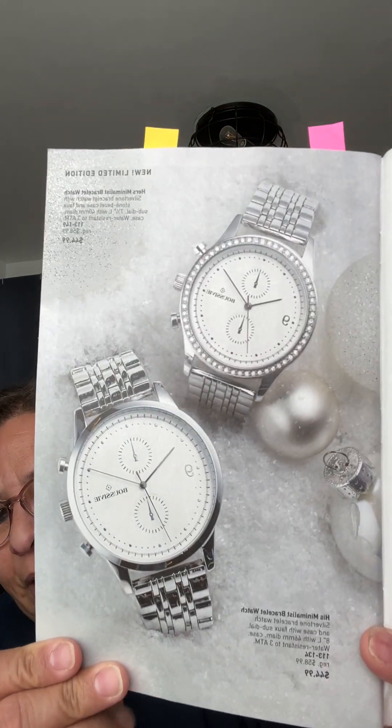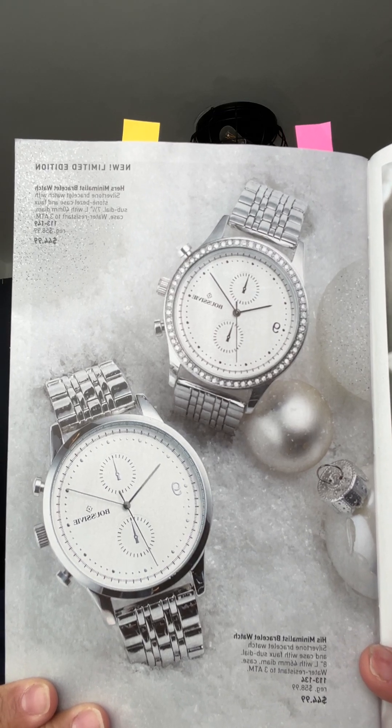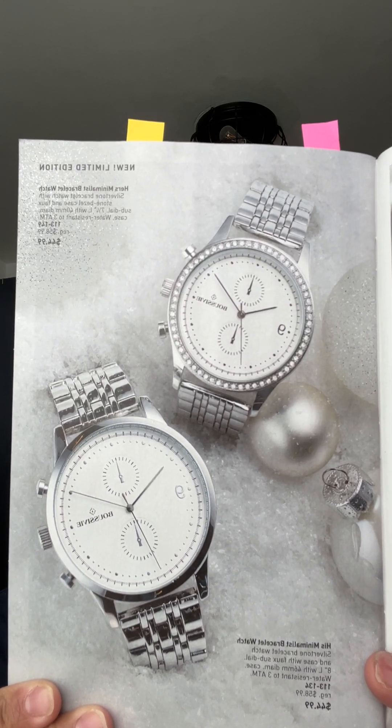Their watches — this particular watch was one from a while back and I just love it. They're coming out with some new watches, and they have a his and hers one that's beautiful. I couldn't remember if they were in this catalog or the next. But aren't those so pretty? My husband likes watches too, and I kind of thought about getting us his and hers. So we'll see.